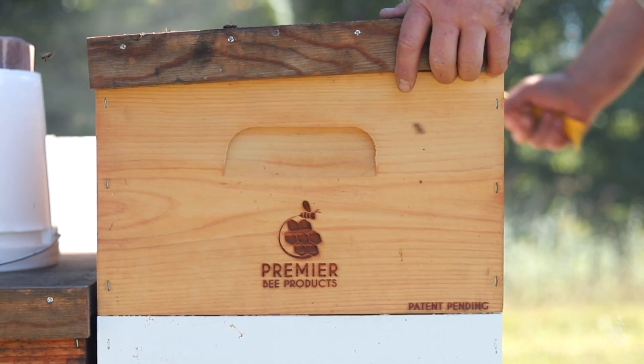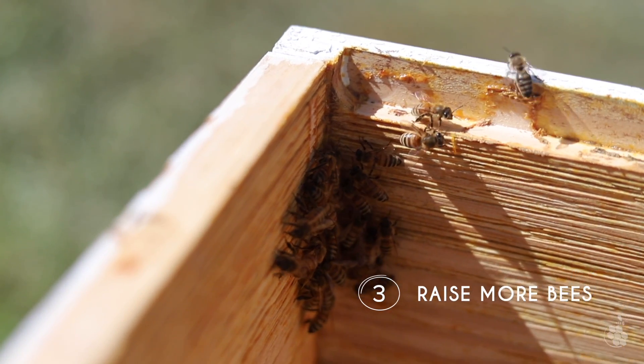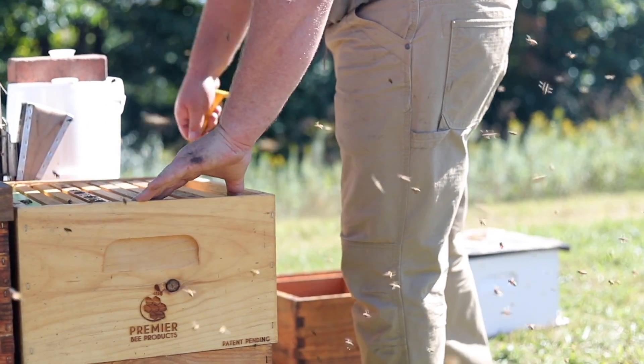Less disease means beekeepers can raise more bees. The Propolis Hive has been shown to increase populations by up to two frames of bees per hive, leading to stronger colonies and more opportunities for beekeepers.